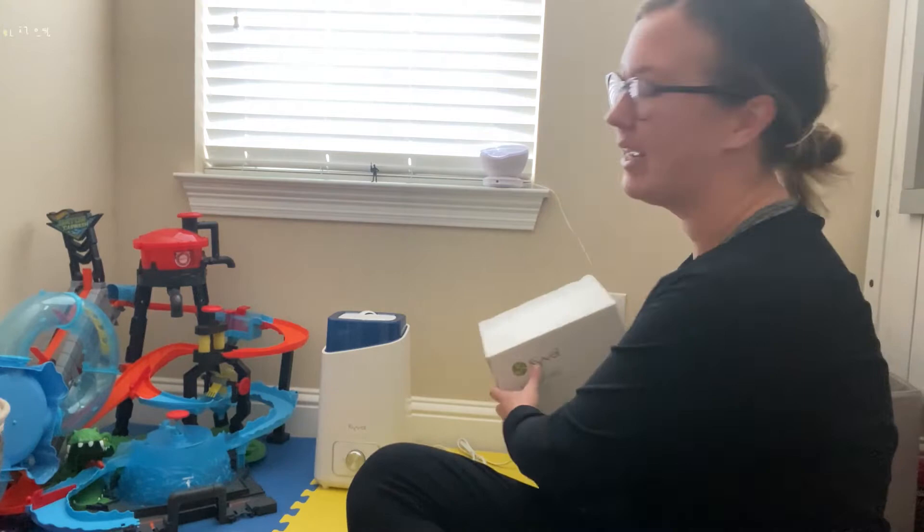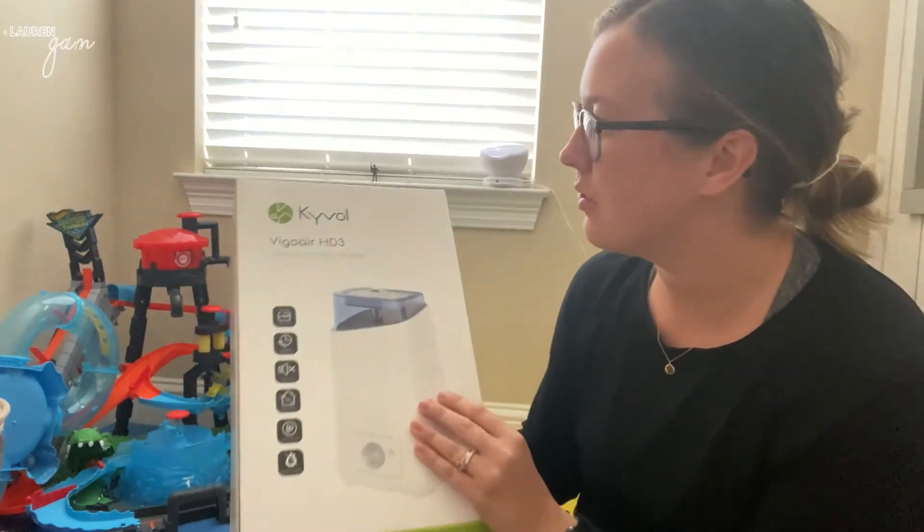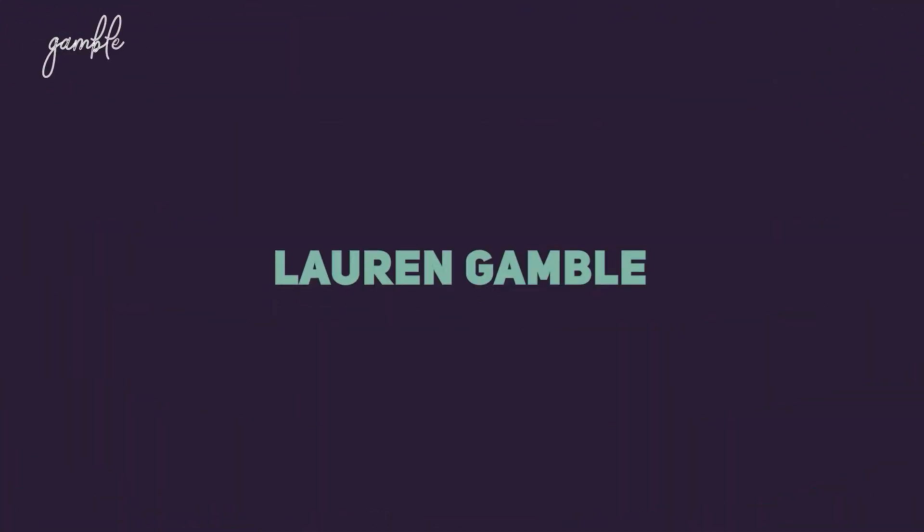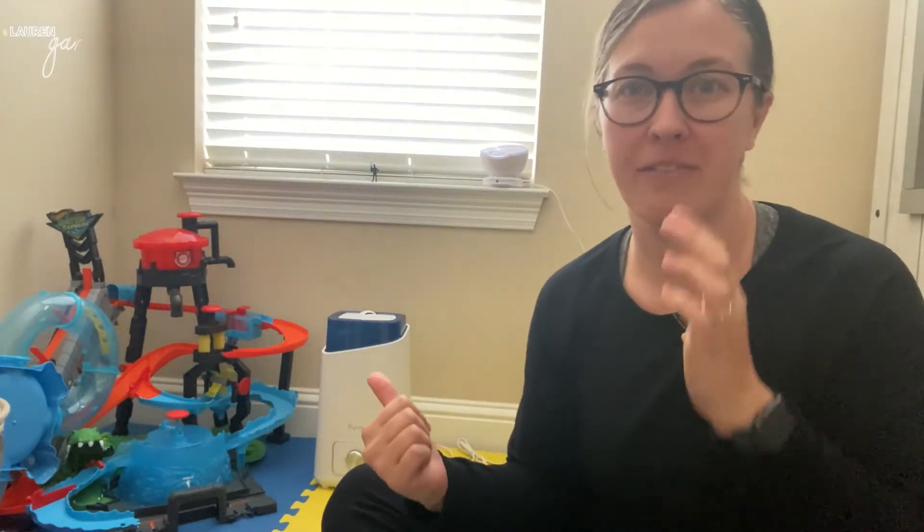It's the Kyval. I got the box out to show you — the Kyval Cool Mist humidifier. So I keep this humidifier in my son's room. I also have one in our room as well.